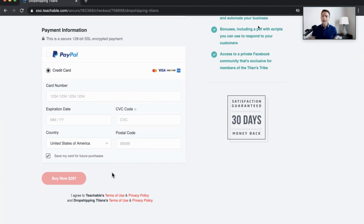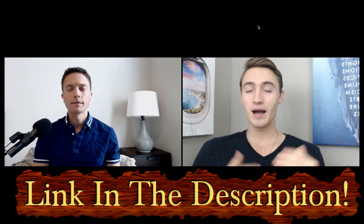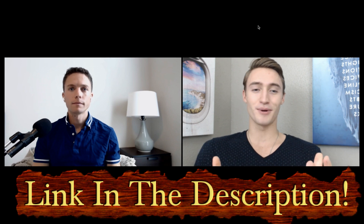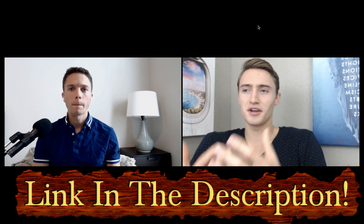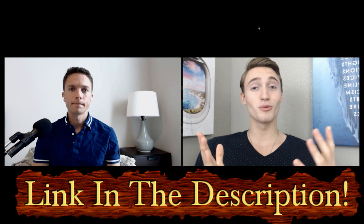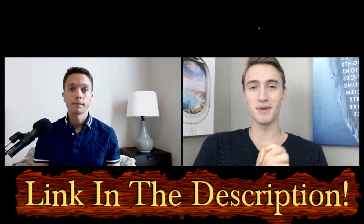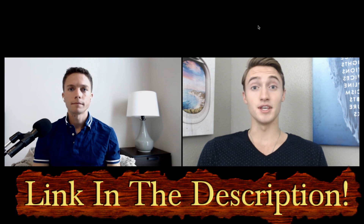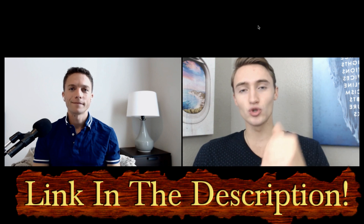If you're interested in potentially enrolling in Paul's eBay dropshipping course or just learning more about it, I will have a link below in the description. It is an affiliate link so I will receive a small commission, and if you purchase through that link, thank you — I will reinvest that commission back into the YouTube channel to upgrade equipment and provide higher quality, free content.